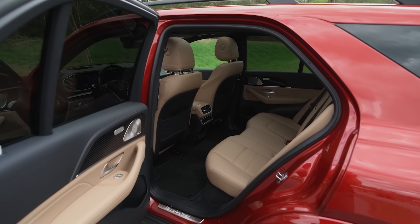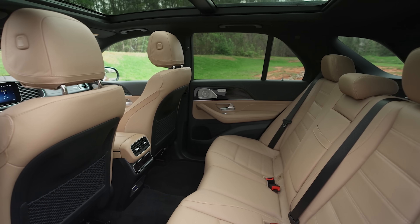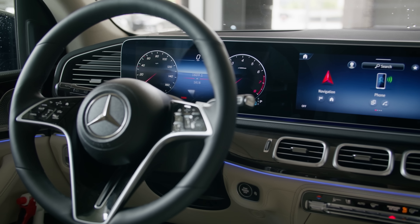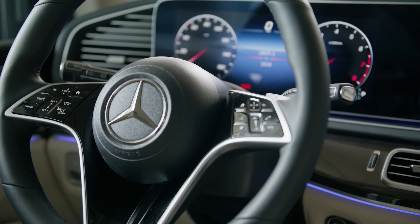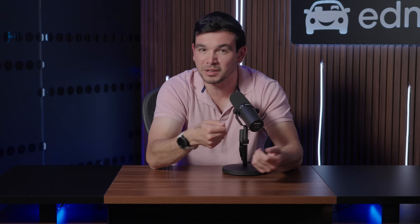The Benz's interior is a major strength too — it's whisper quiet, and the leather feels properly expensive. Mercedes also has a clever and super useful voice command system, but you see these goofy touchpads on the steering wheel? That's how you control the digital gauge cluster, and they just feel clumsy. Also, don't get too excited about the optional third row because it's tiny and simply not fit for regular-sized humans.